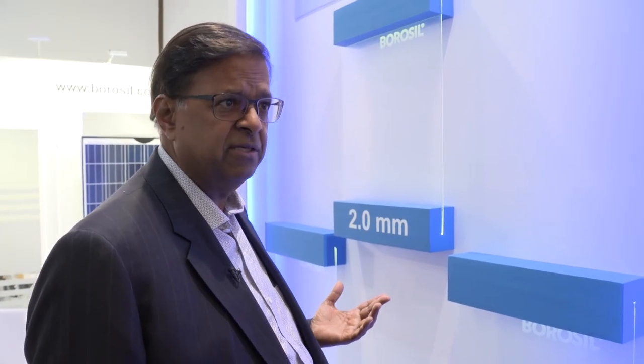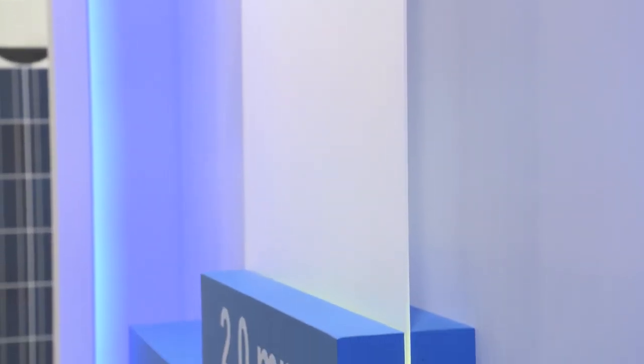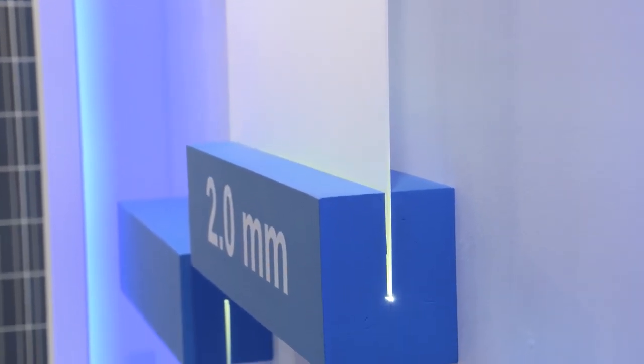If you use a module which is glass-glass with bifacial cells, you can get up to 25 to 30 percent more power from the same module — which is brilliant because you can use it on a rooftop painted white, so you have reflected light, or in the desert where you have the reflection of light from the sand.